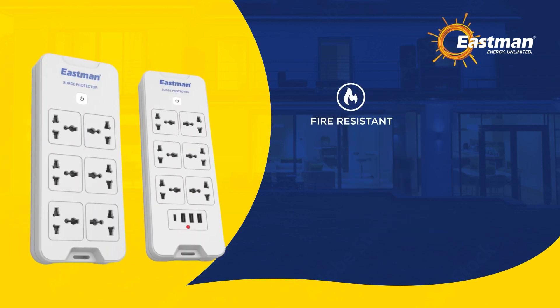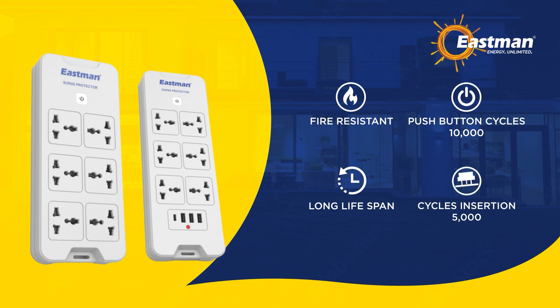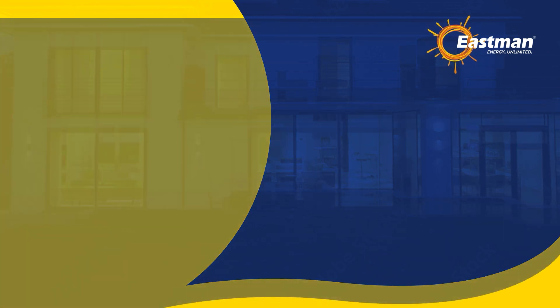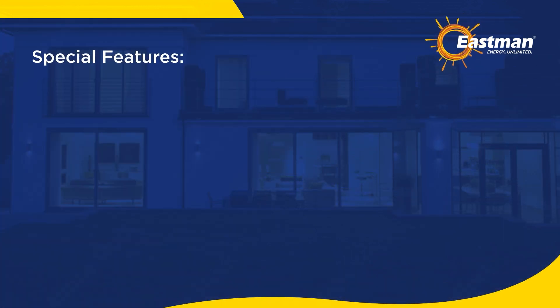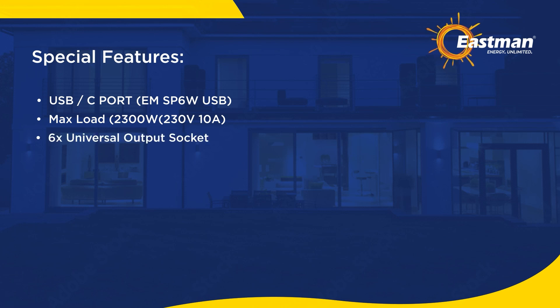Fire resistant. Push button cycles: 10,000 long lifespan. Cycles insertion: 5,000. Special features: USB and USB-C port. EMSP6W USB max load 2300W, 230V, 10A. 6 universal output sockets. Surge and thunder protection.